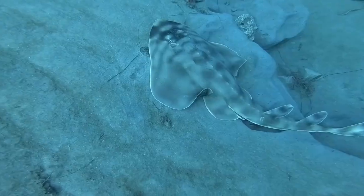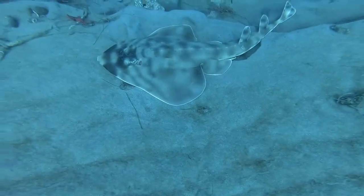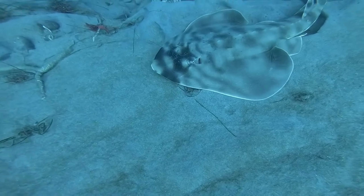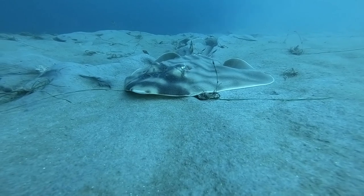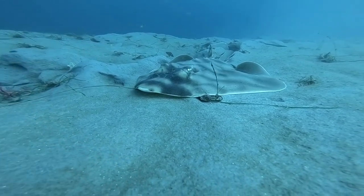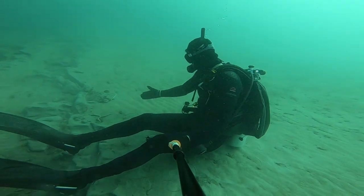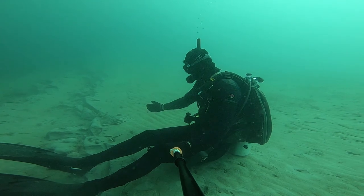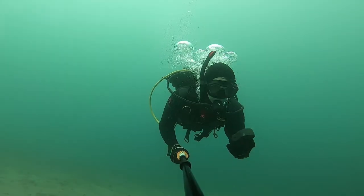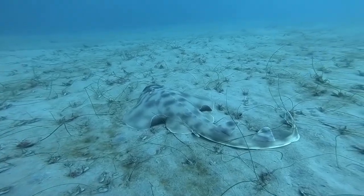I did stumble across a shovelnose guitar fish just sitting on the bottom. It looked very content on the clear day underwater. Later on, I came across another shovelnose guitar fish and really got a good shot of it on camera.